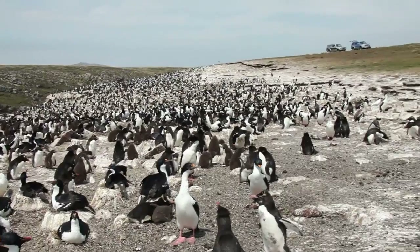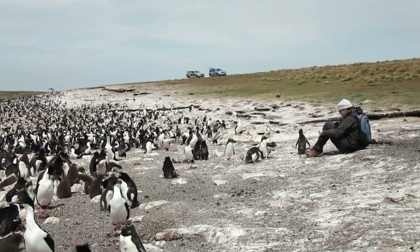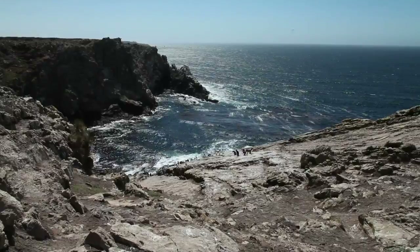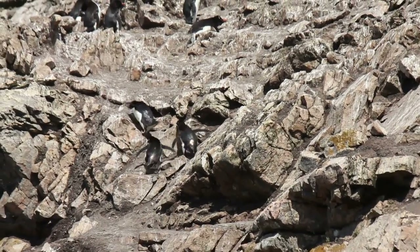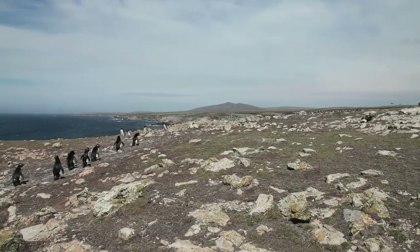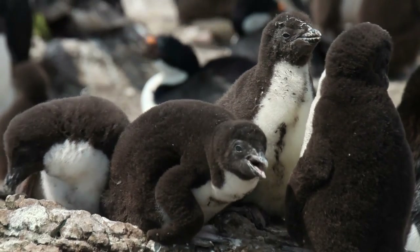Here it is clear why this place gets its name. Generations of rockhopper penguins and cormorants have left their mark. Reaching their nests is relatively simple for the cormorants, but for the rockhopper the journey is more difficult. Rockhoppers are agile climbers. They have remarkably powerful legs, capable of propelling themselves over rocky terrain. Their goal is a nest at the top of the cliff, where clusters of chicks are waiting for a meal.